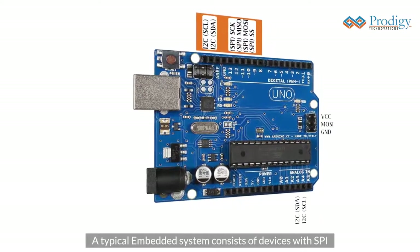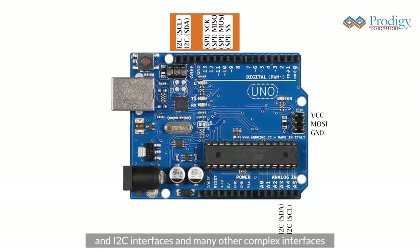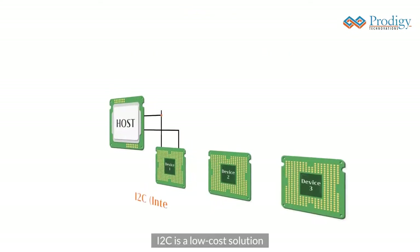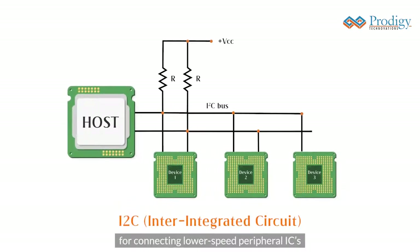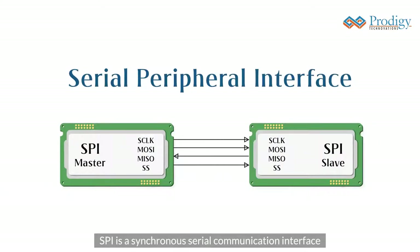A typical embedded system consists of devices with SPI and I2C interfaces and many other complex interfaces such as USB and wireless. I2C is a low-cost solution for connecting lower-speed peripheral ICs to processors and microcontrollers, and SPI is a synchronous serial communication interface and it is a full-duplex protocol.